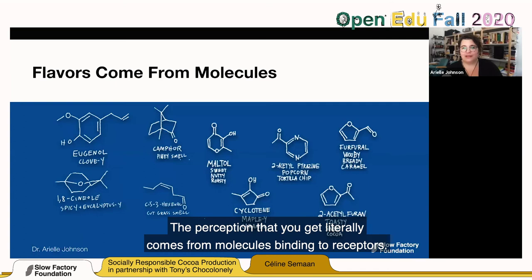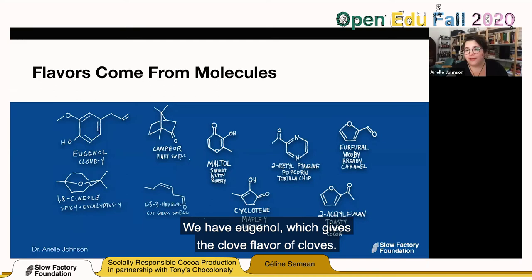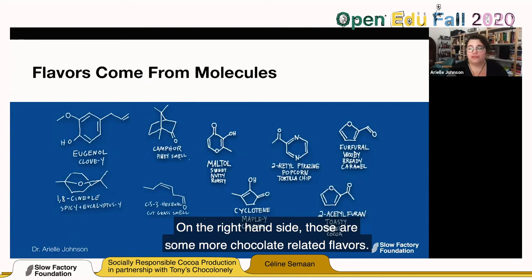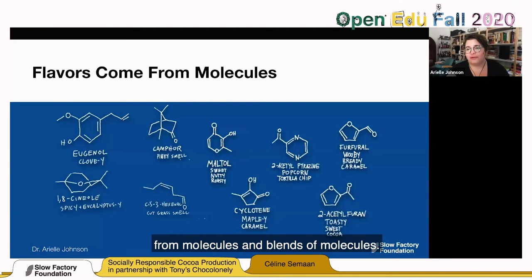If we are able to identify molecules, we can understand the flavor better. Here are some cool flavor molecules: we have eugenol, which gives the clove flavor of cloves. On the right-hand side are some chocolate-related flavors: furfural gives a woody, bready caramel flavor; 2-acetyl furan is toasty and sweet; cyclotene gives maple-y caramel flavors. These are all sensations we experience, and they all come from molecules and blends of molecules.